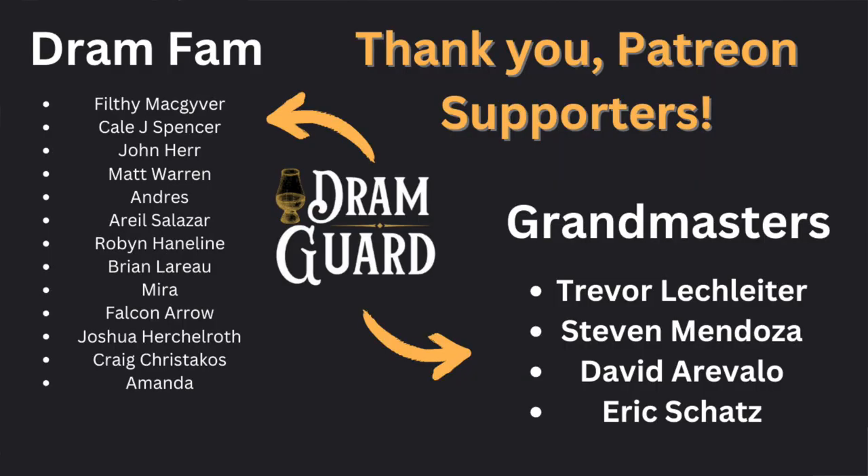I've had a number of patrons send me things already, and if that's something you're interested in — I've reviewed a couple of bottles that people have sent my way or sponsored for me to pick up myself. If you want to make sure a bottle that you love ends up on the channel, head on over to my Patreon — the link is in the description.